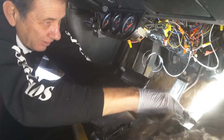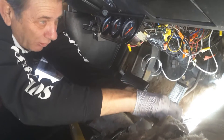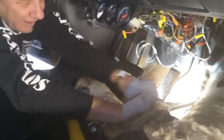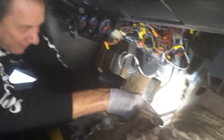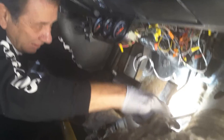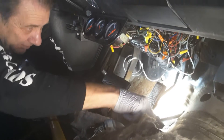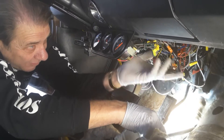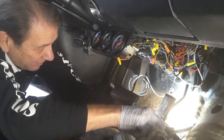This is bolt number four, I believe. You can see the extra hole I cut there — that one was wrong. Anyway, they're coming out.